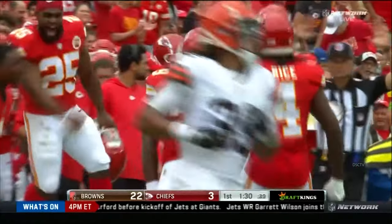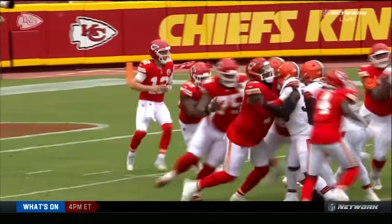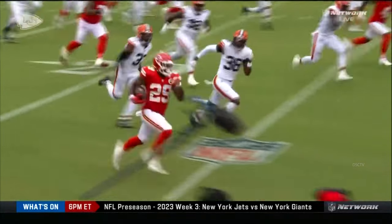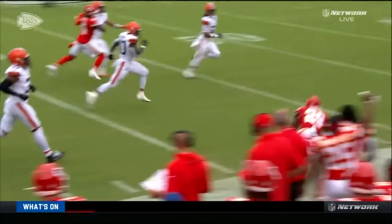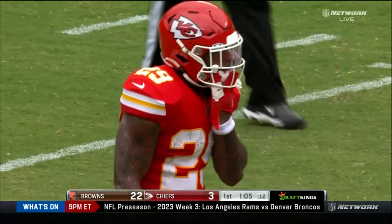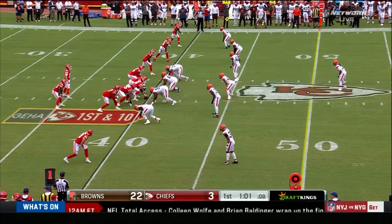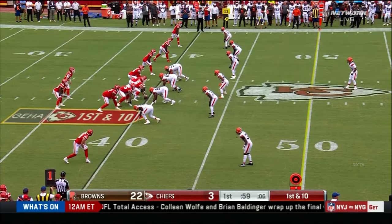Big time run there by LaMichael P. Ryan, gets it onto the 40. We talked about it last week — I just love the fact that back in 2014 he paid for his own bus ticket to go to a camp at the University of Florida, just trying to get the attention of coaches. And here he is today, been in the NFL for a couple of seasons. Great story.